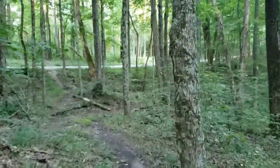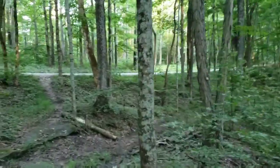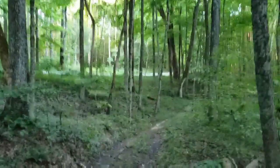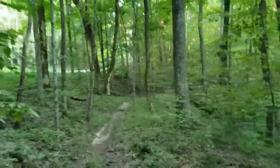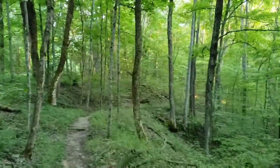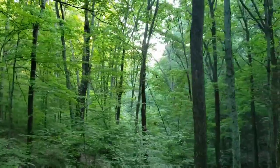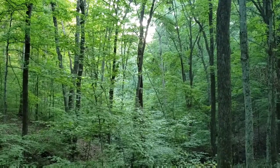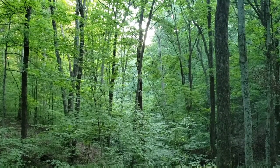Well, this is not the end of the trail — it does continue on. It meets this road here and there are campsites and whatnot here, and the trail wraps around and goes behind the campsites. I'm not going to film back there. I'll just leave you with this view right here and I'll see you on the next trip.